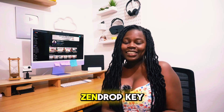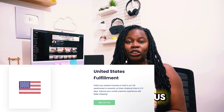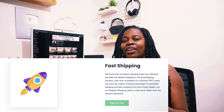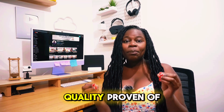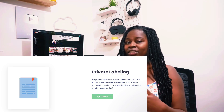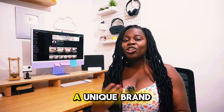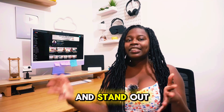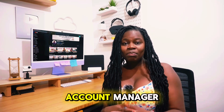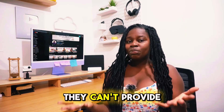Now let's take a look at Zendrop's key features. Zendrop offers automated dropshipping with US-based products and fast shipping. They also help you find high-quality, proven dropshipping products. Select members can gain access to private labeling and custom branding services, which enables users to build a unique brand identity and stand out in the market.